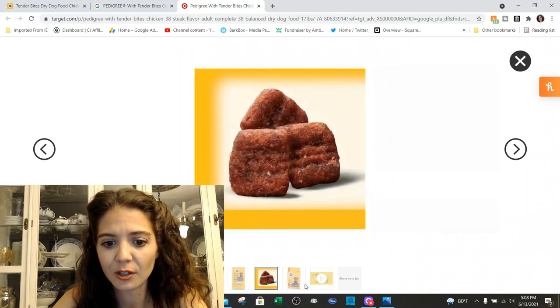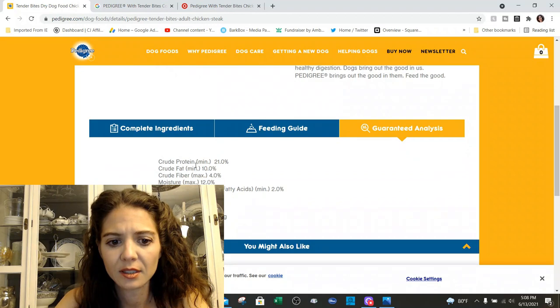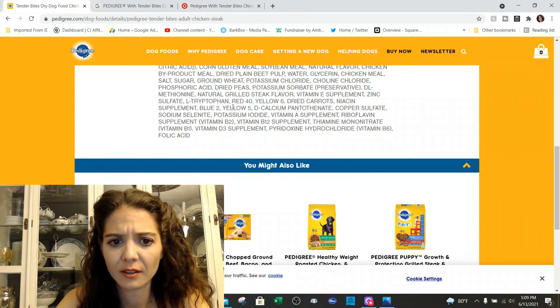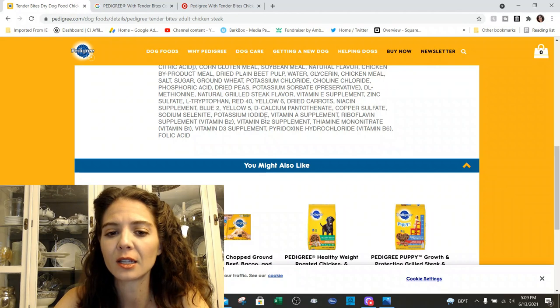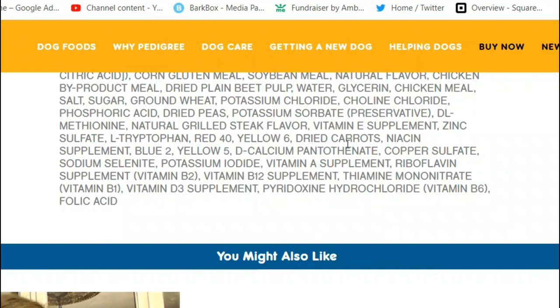Now let's scroll back to the ingredient list and see if it has dyes. We've got the steak flavor, vitamin E supplement. Usually the dyes are going to be at the bottom because the ingredient list is listed by weight — actually dyes are towards the bottom due to their lowest molecular weight. Down here at the bottom, you've got Red 40, Yellow 6, some dried carrots, Blue, and more yellow. So there you can see it's just got a lot of dyes in it.